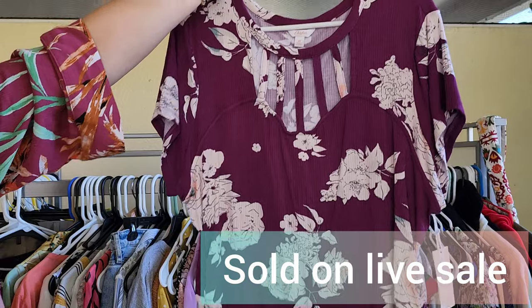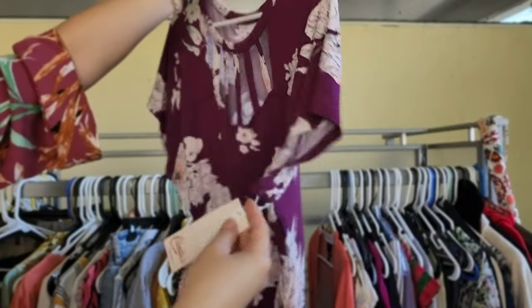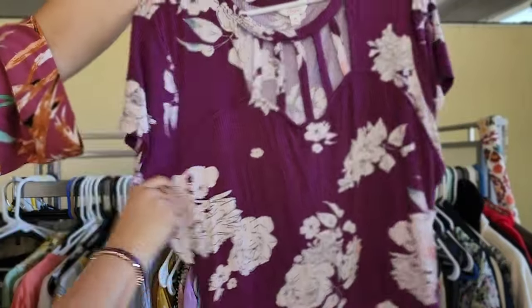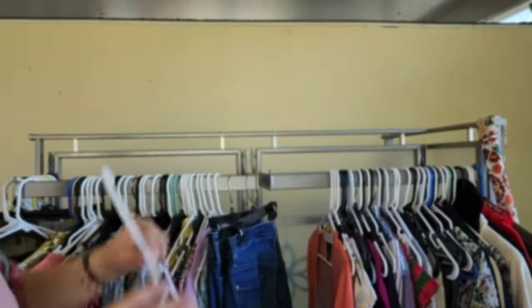This one I mostly got because it is new with tag and size 2X — something for local consignment or live.